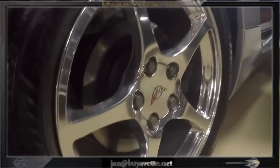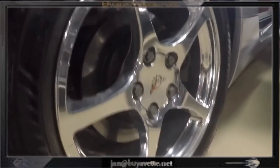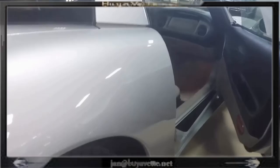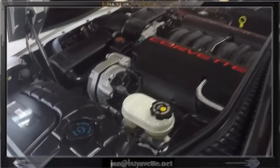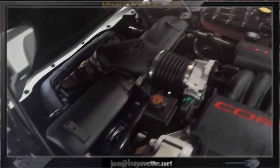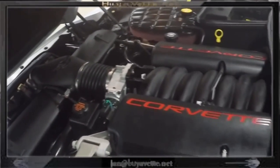Everything crisp. Factory polished wheels. Everything about this car from the engine compartment to the trunk — everything is just like new. Very original.